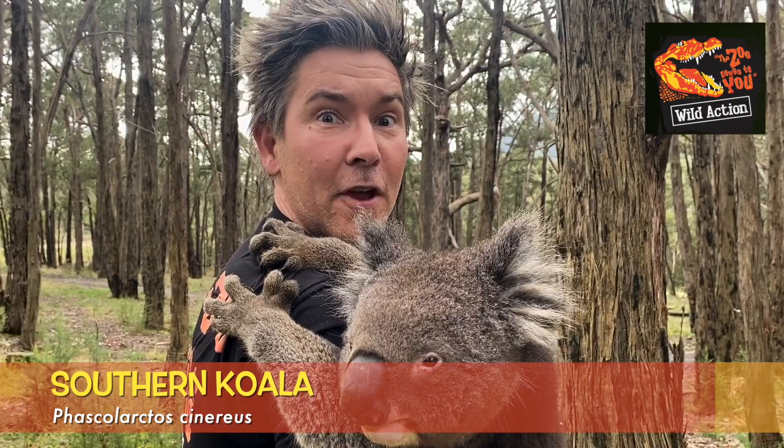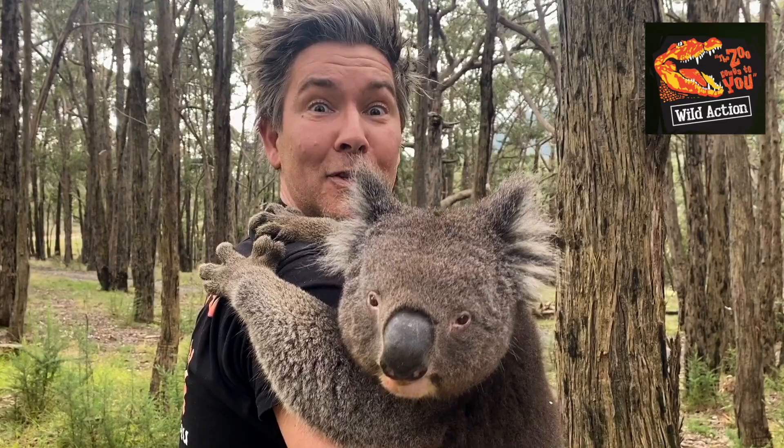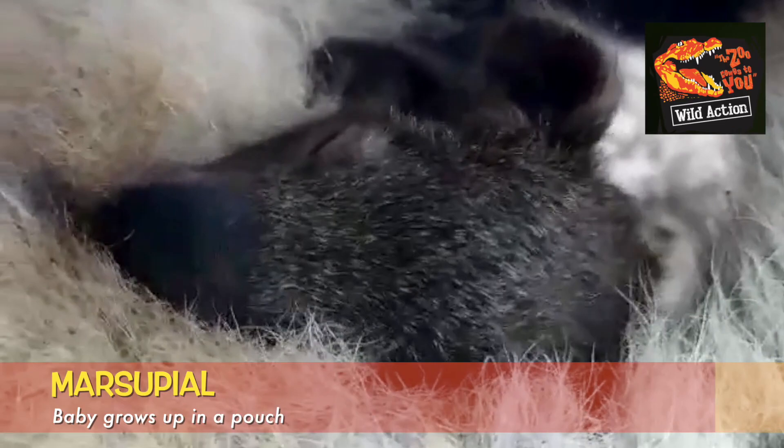This is a southern koala, Vasco Lactos Cynereus. Vasco meaning pouch, Lactos meaning bear, Cynereus meaning grey — pouched grey bear.